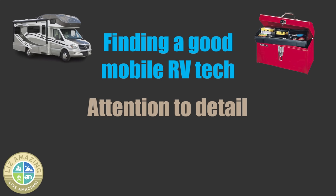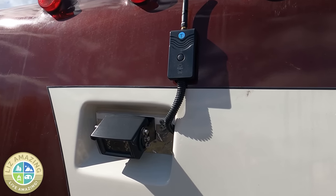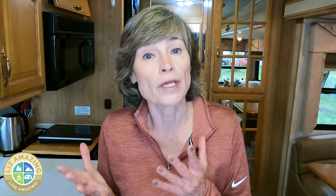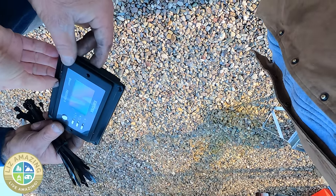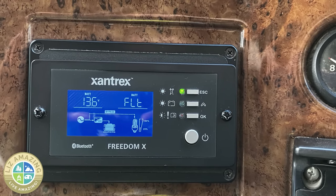Attention to detail and going the extra mile is also really important. When David installed my backup camera, he didn't like that the wires were exposed to the weather and recommended he fabricate a piece of metal to protect them. Aesthetics are really important to me. When he installed the new inverter, it came with a dash controller that wouldn't fit where the old one was, so he cut out a piece of wood, painted it black, and got the new controller to fit in the space of the old one.